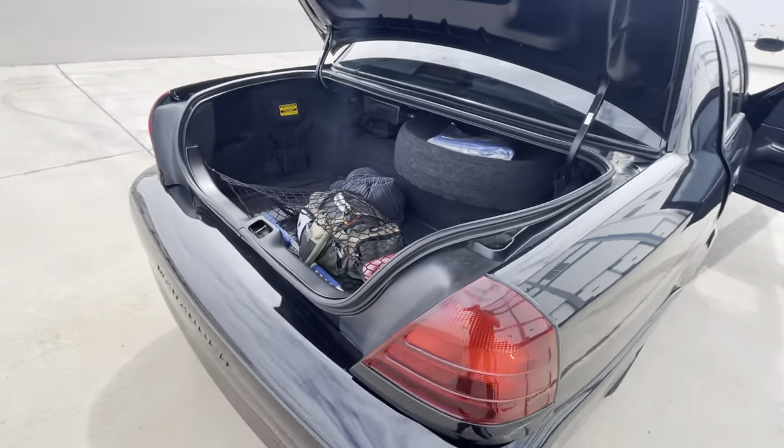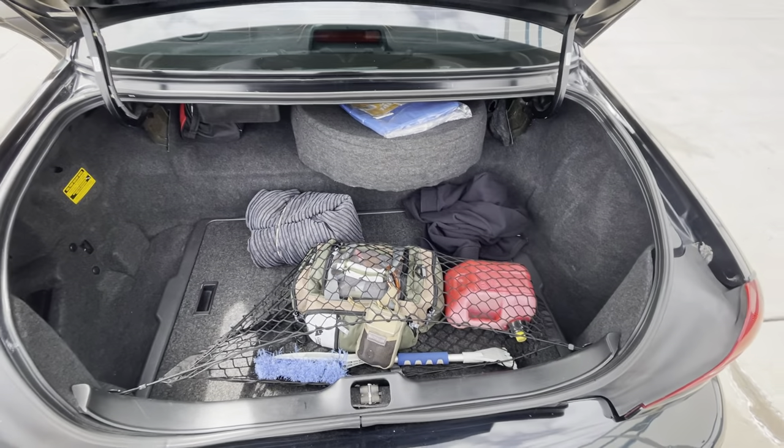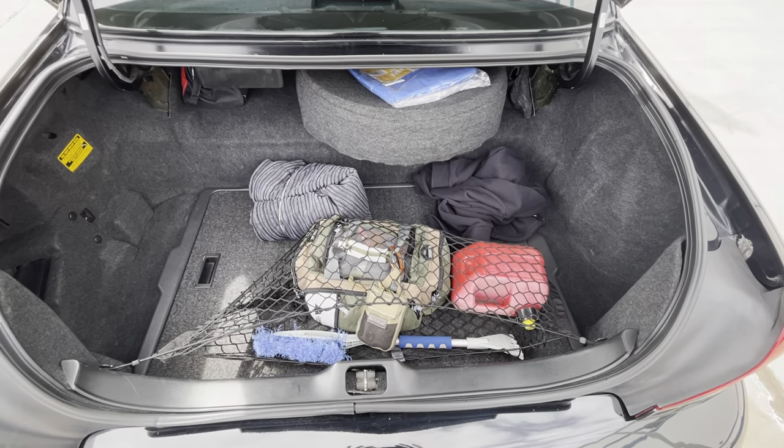Let me show you guys the trunk — one of my favorite parts. These cars come with a big trunk. Check that out — you can see my bug-out bag; check out my other video if you want to see that.